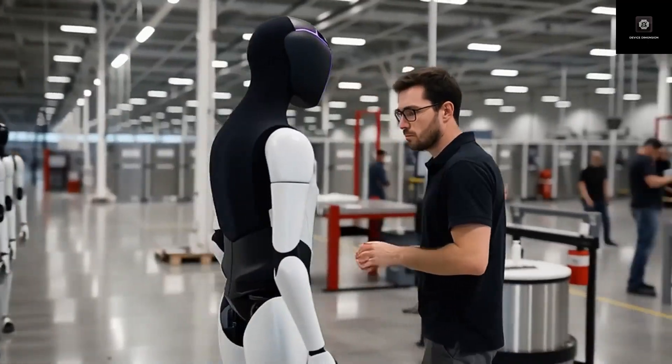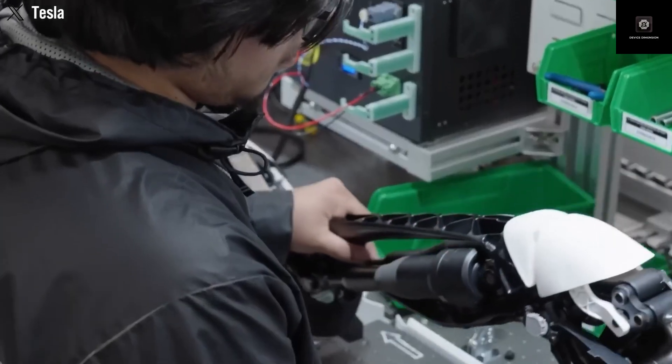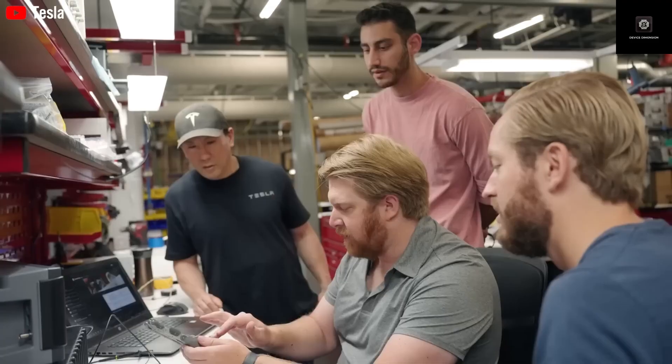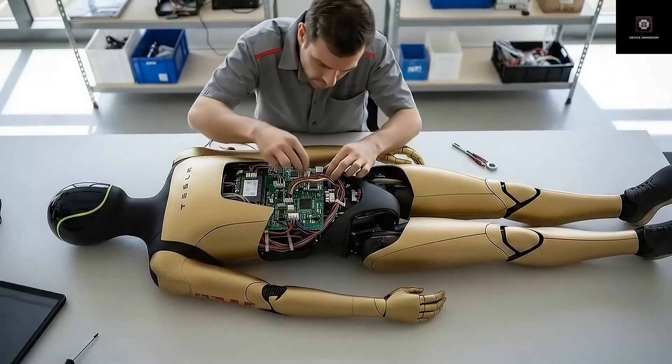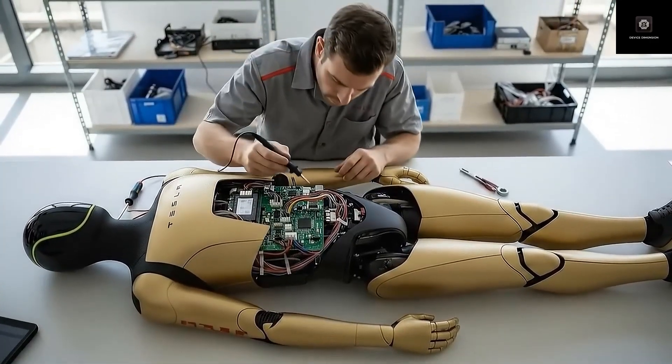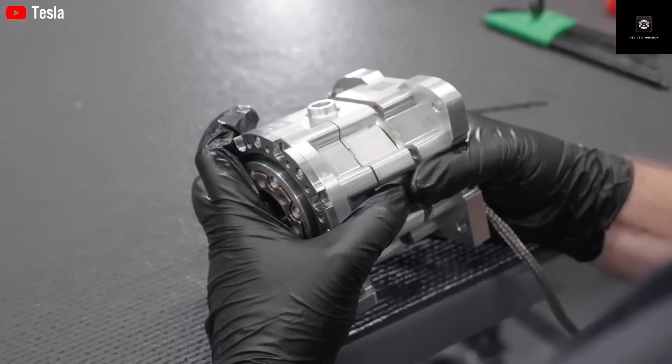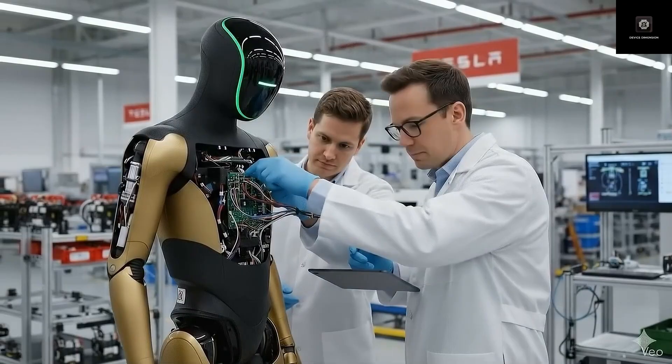What started as a shaky and limited prototype has evolved into a robot that now operates inside Tesla factories. Earlier versions still relied on remote human control, but that is no longer the case. Elon Musk has confirmed that Optimus Gen 3 is approaching full autonomy, meaning no remote operators and no constant supervision.